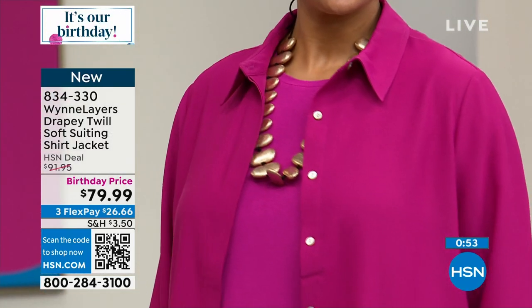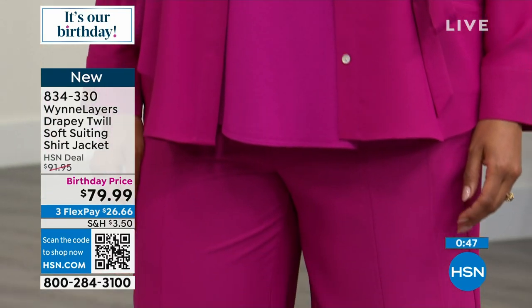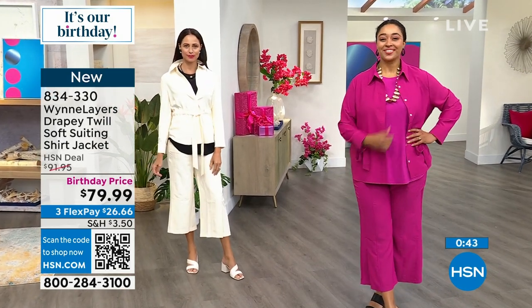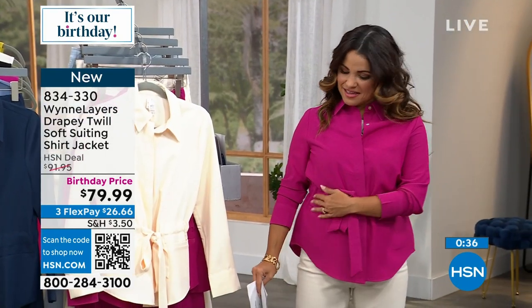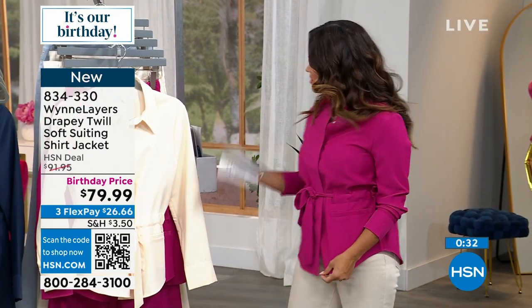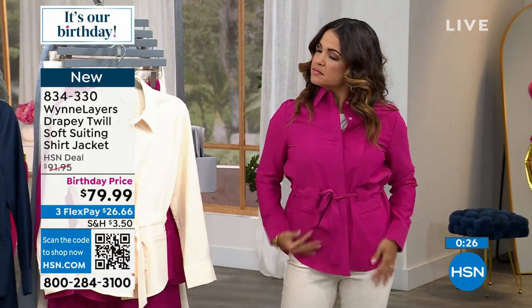I got to New York and she showed me the drapey twill and I was like — shut the front door. It's amazing. I immediately understood why she was crazy about it. When my sample finally came in and I saw how I feel in it — how feminine and great — I was so happy. We've experimented a lot: we've done a jacket, we're going to bring you an unstructured shirt in this fabric later in the year.